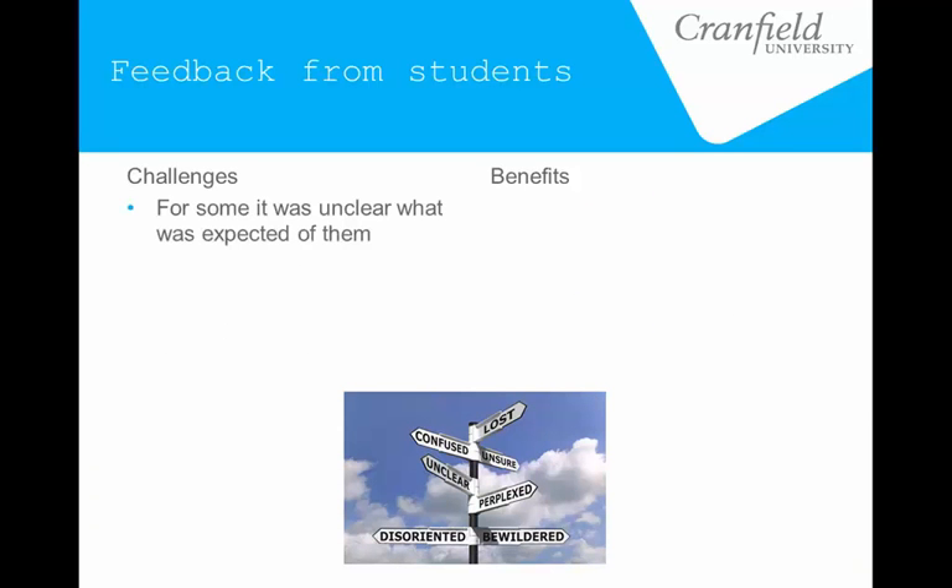The students generally — overall the feedback from them was quite positive. They did highlight a few challenges: mainly that it was unclear from the beginning what was expected of them, as it's quite different. We tried to mitigate that with some introductory material — it was mentioned in the introductory week of the whole course, and we had a video at the beginning of the module to explain how it worked. But even still, it's a very different way of working, and some students are quite used to the passive format of just being able to sit in lectures and absorb things. Changing that to a very self-motivated way of learning was quite difficult for some of them.